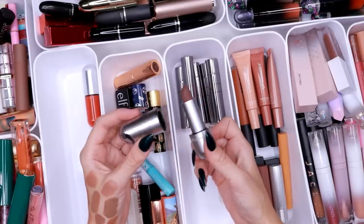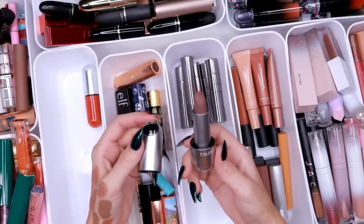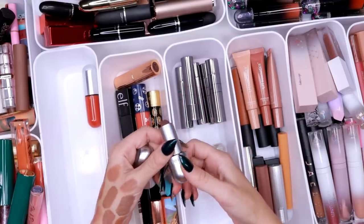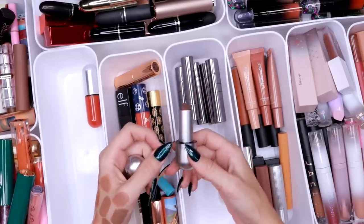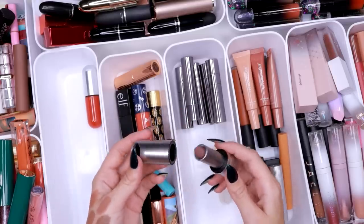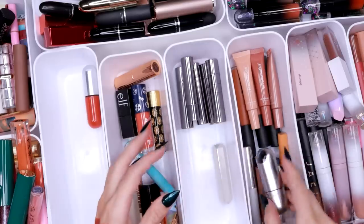I also have this lipstick in Tiramisu from REM Beauty — this is the original lipstick with the bigger tube, not the slim one. These are great. The one in the slimmer tube is in my review pile — I tried those as well and they're even better. I love that formula so much that I bought another shade — that's how much I love it. But this one gets to stay too.